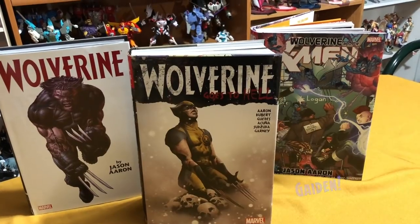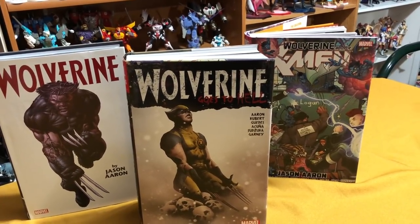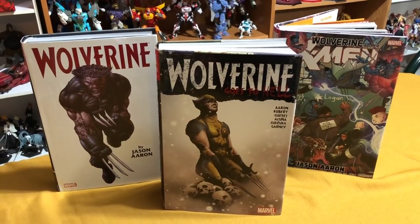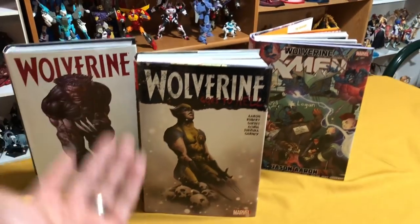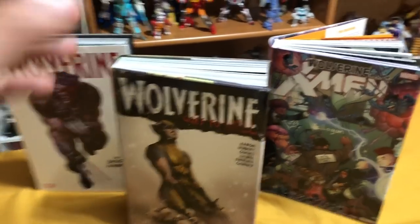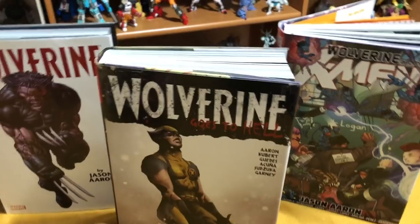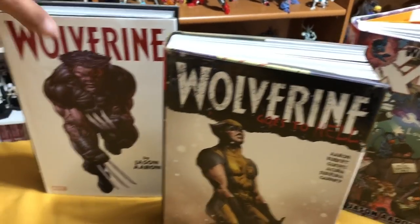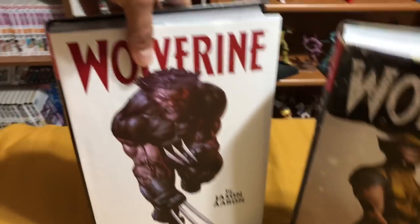If you watched my video on the comprehensive reading order of X-Men oversized hardcovers and omnibuses, you know by now that Marvel doesn't like to publish things in chronological order or even number them sometimes, which is the case here. What this book really is, is probably what I consider volume 2 of the Jason Aaron Wolverine run, which started with Wolverine by Jason Aaron — this omnibus right here that was not numbered, it's just called Wolverine by Jason Aaron.